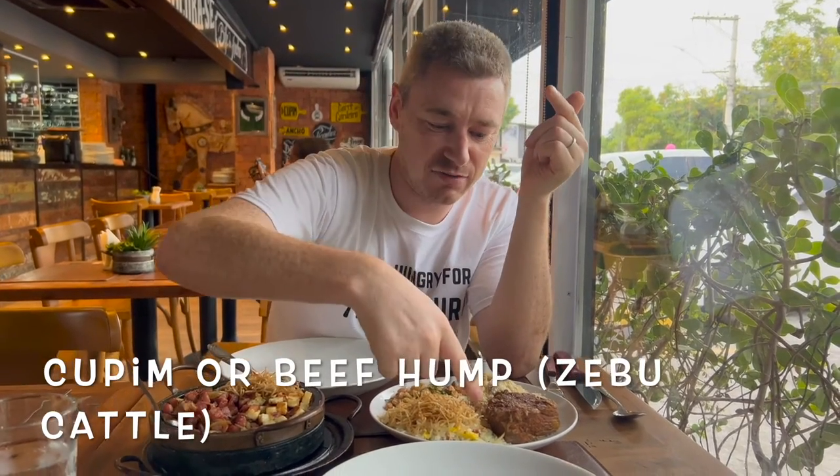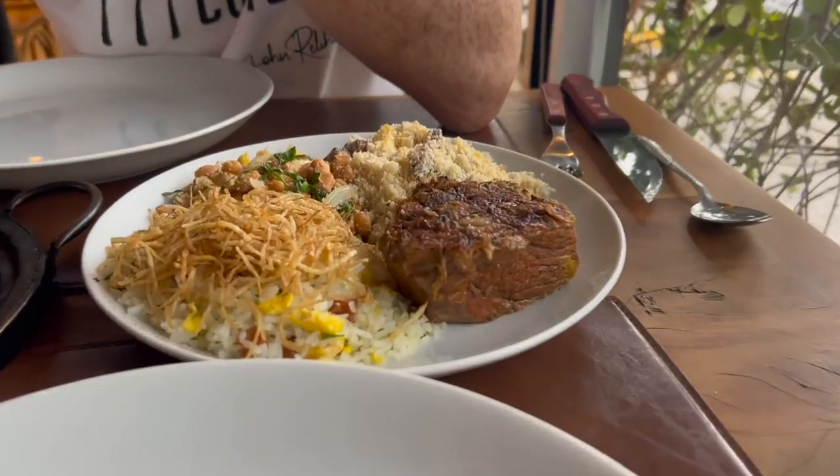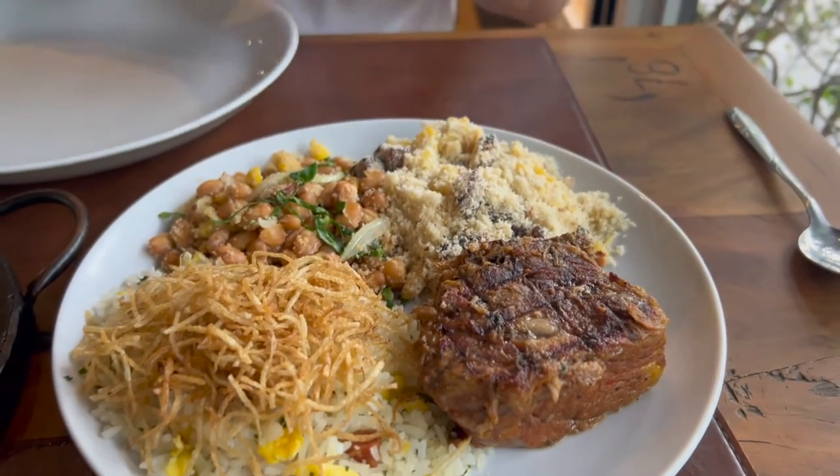Here we are again, having dinner. We've got some cassava here. One of the main reasons we came to this restaurant was to try the cupim. Right here, cupim is from the zebu animal — it's traditionally from South America, primarily Brazil. Let's get right to it.